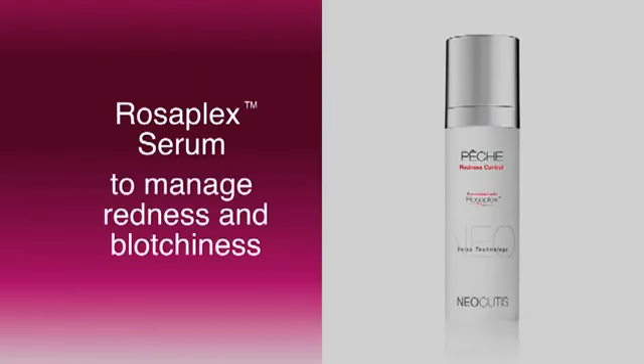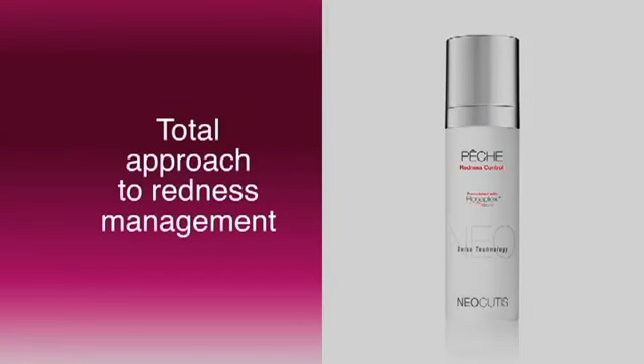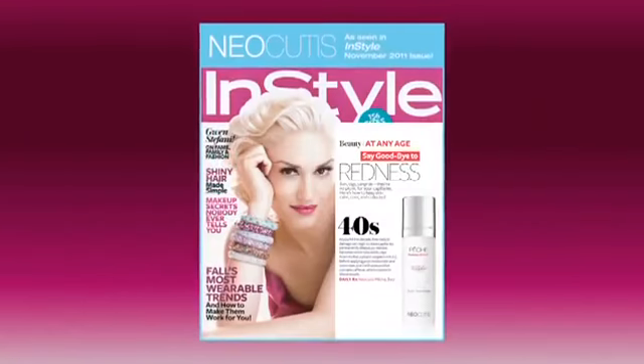Pêche Redness Control with Rosaplex is a lightweight serum to help manage skin redness and blotchiness as part of a total approach to redness management. We've used Pêche for rosacea patients — patients with acne rosacea tend not to tolerate products very well, but we find that Pêche is overall very well tolerated and effective in reducing redness. We've also used it for other conditions where redness is a factor — dry skin or eczema, sun damage — giving patients a product that's fragrance-free and very gentle.